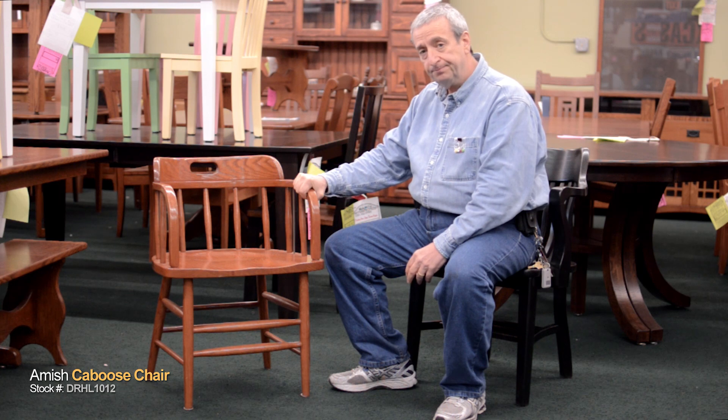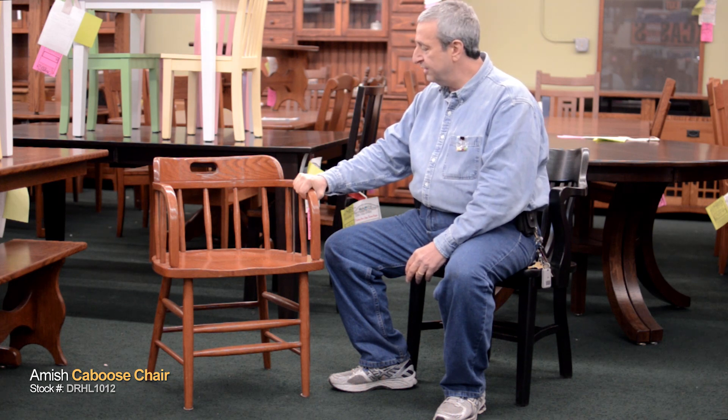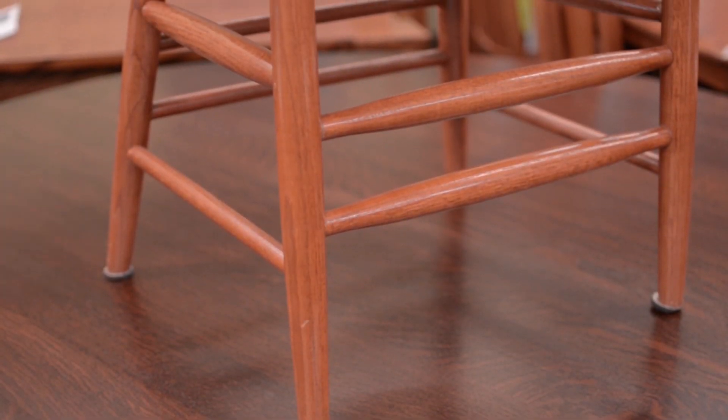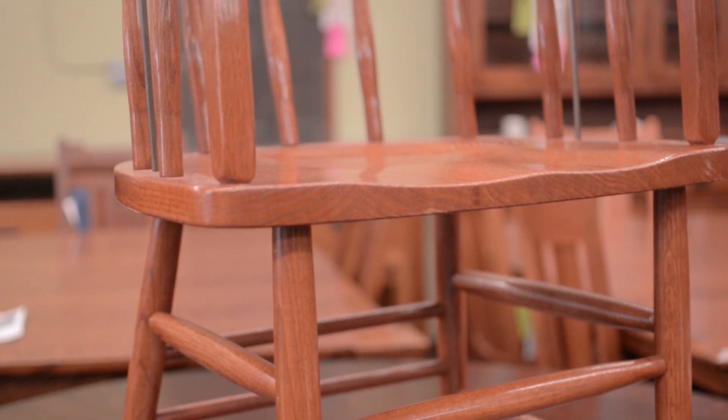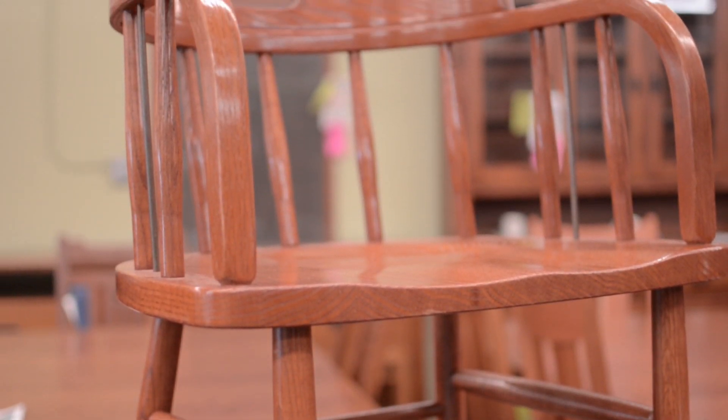The chair was originally made by the Bowling Chair Company in North Carolina. It was a chair made for the railroad, and it went in the cabooses. It later became known as a saloon chair because many of the chairs that were in the cabooses were then